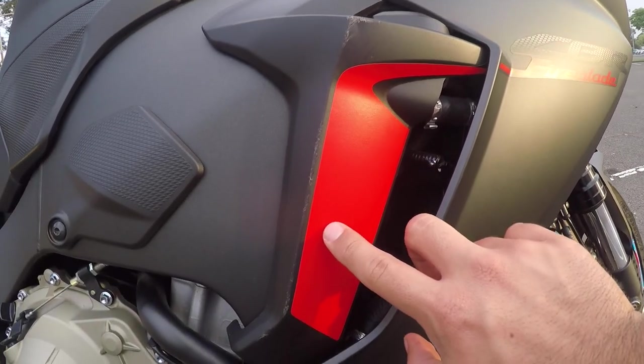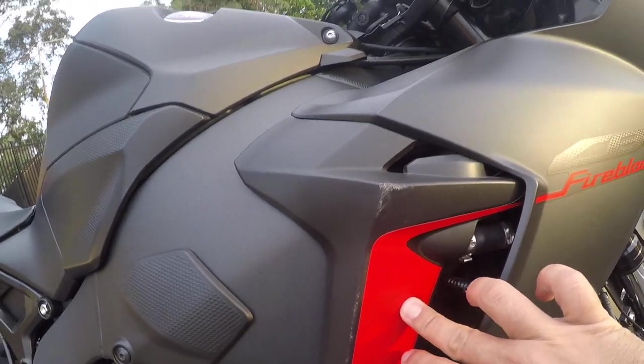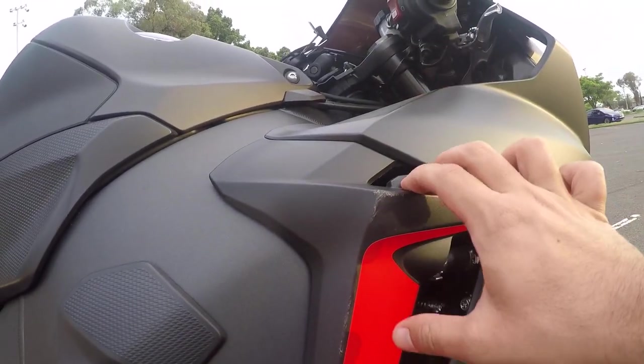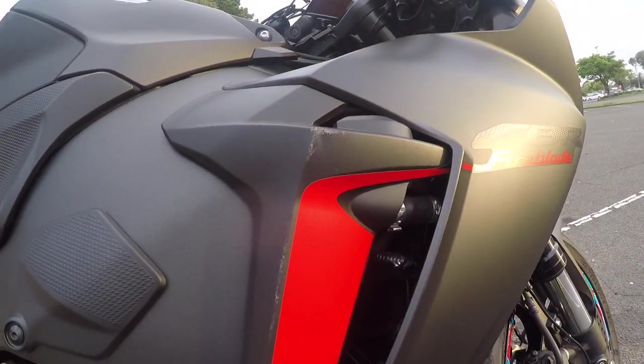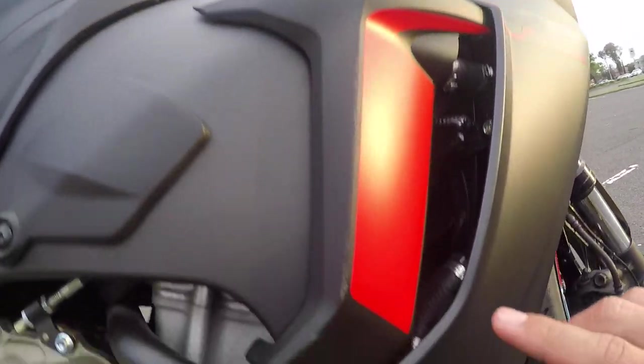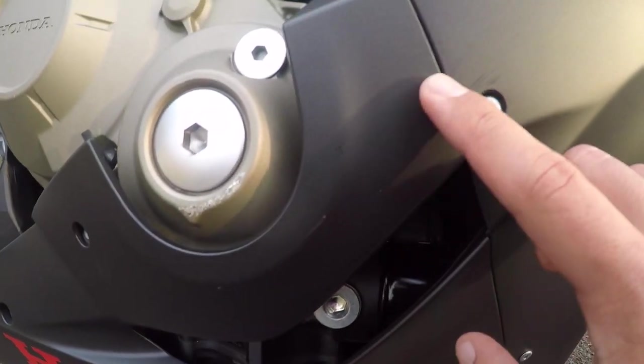This part of the fairing, as you guys can see, is all scratched — I'm not sure how well the camera will pick it up but it's all scratched up. If it's only a plastic part I can get it replaced, but if it's painted I might need to get it painted again. This part of the fairing is all scratched up as well, and it's got a small scratch too.